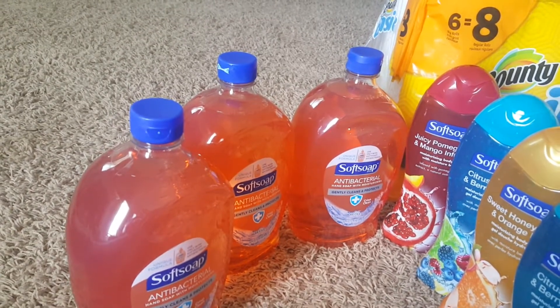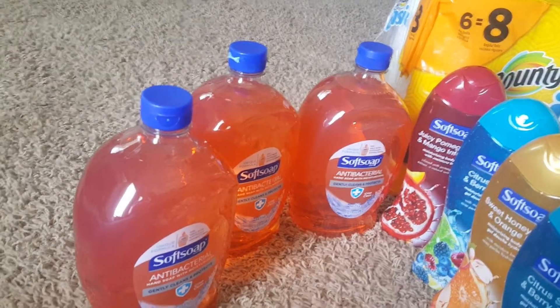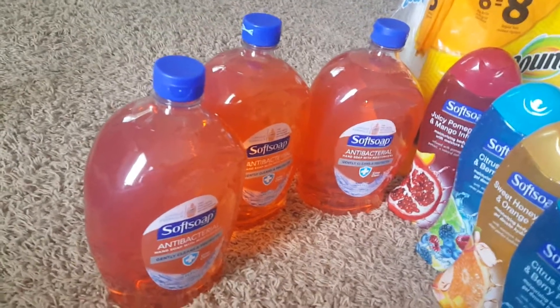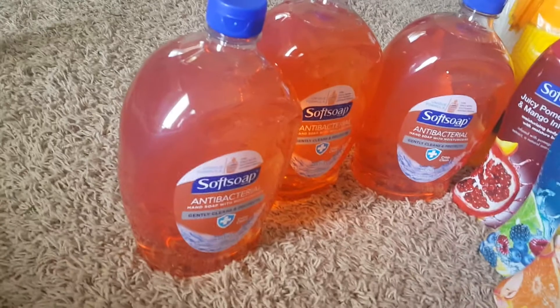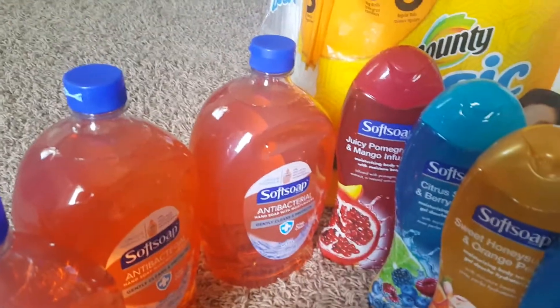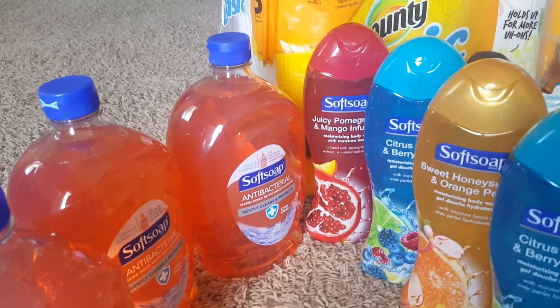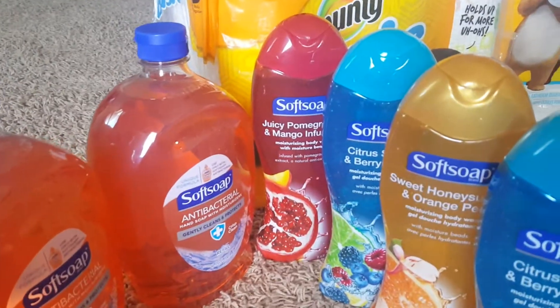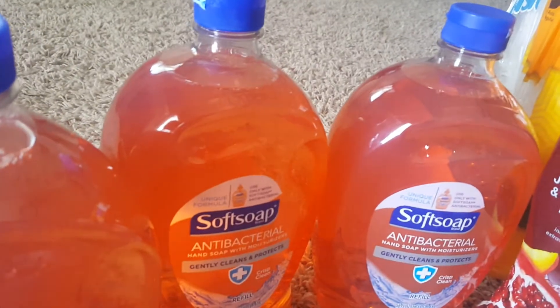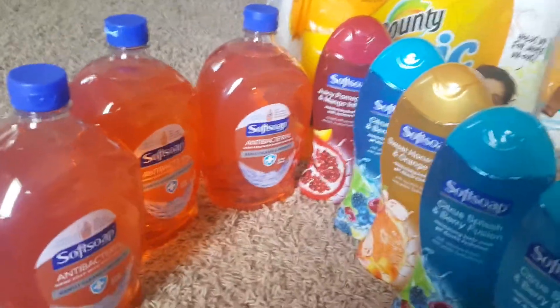If you go to these stores and don't see what you want, look behind other products — you know how it is, people hide stuff so they can come back for it. Two of the hand soaps were hiding behind something, so I took those at one store, and two body washes at the same store. I had points, so I paid about $2 and change out of pocket for both body washes, and $2 and change for both hand soaps — about a dollar each.